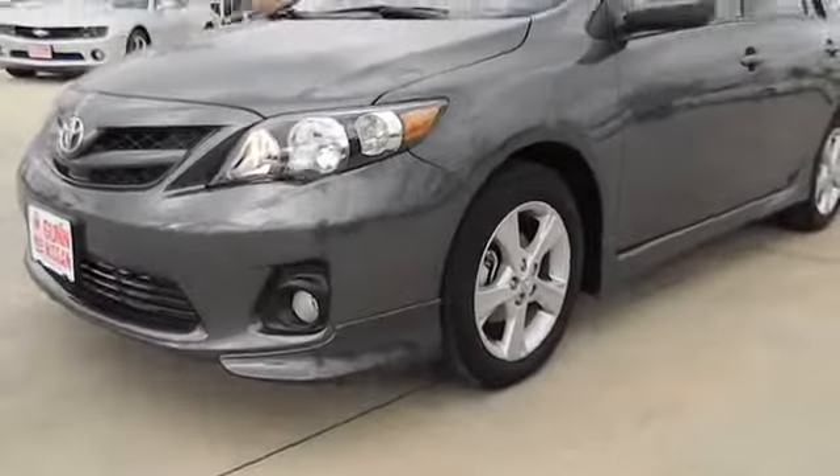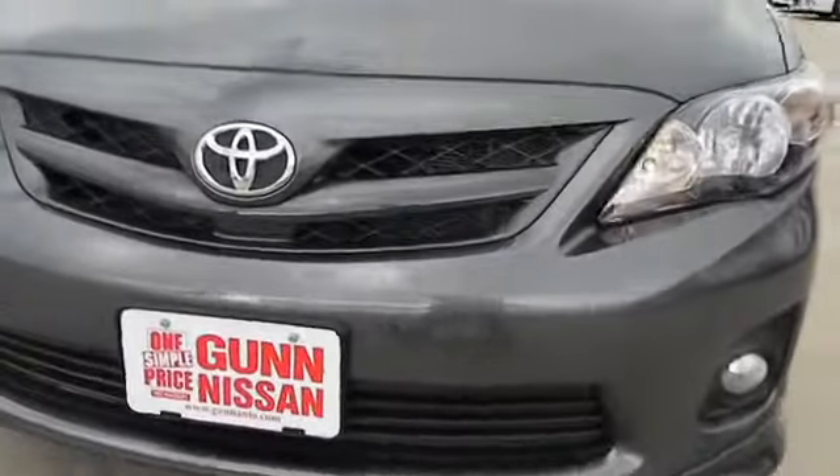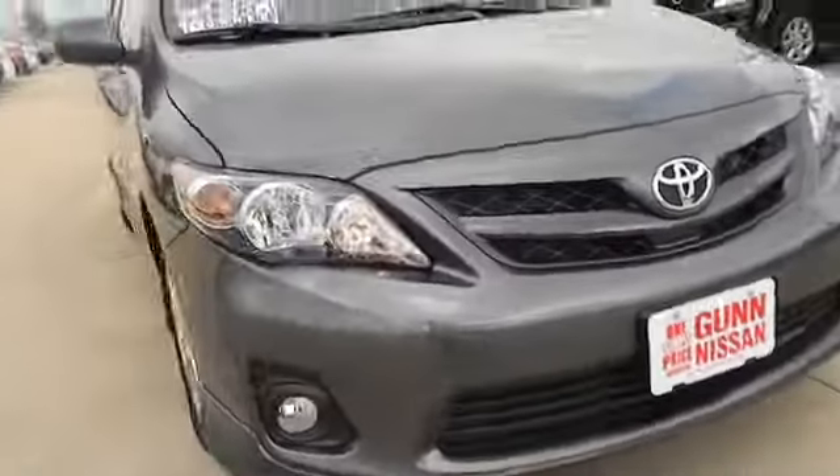2012 Corolla. The Corolla is still a great option for those who want dependability, comfort, and value, and is priced below $20,000.